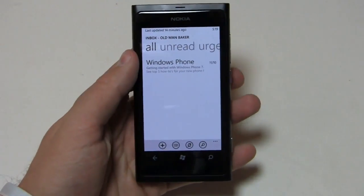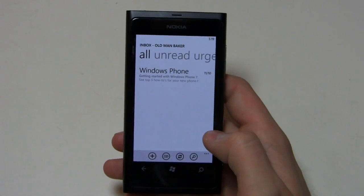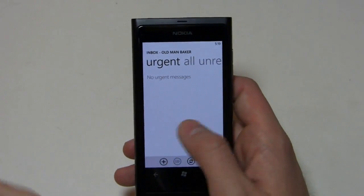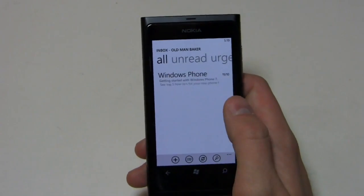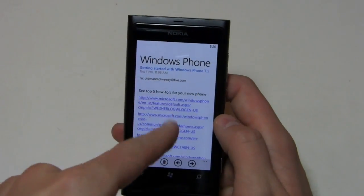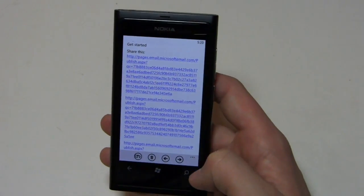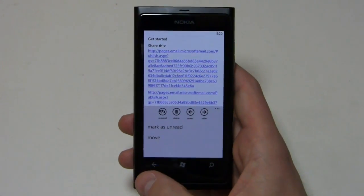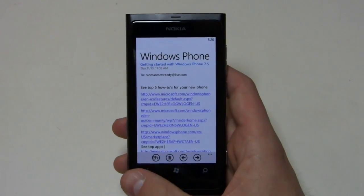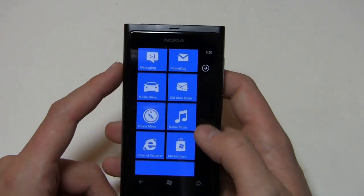Let's load up the email app. If you're coming into Windows Phone for the first time, there are some minor changes, nothing really huge. You can see all unread and urgent, and I can scroll between categories by clicking or scrolling left to right. There's one message in here — 'Getting started with Windows Phone 7.' It's quick and easy to open. From within the inbox you can go back and forth, delete, reply, mark as unread, and move. If you have pictures in an email, by default it warns you before downloading them for your safety.